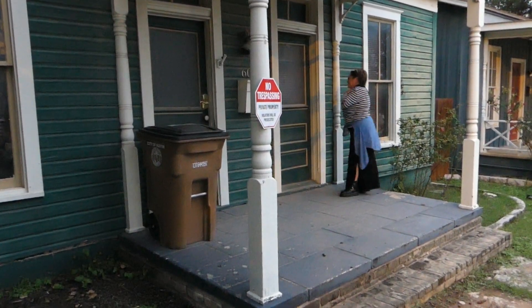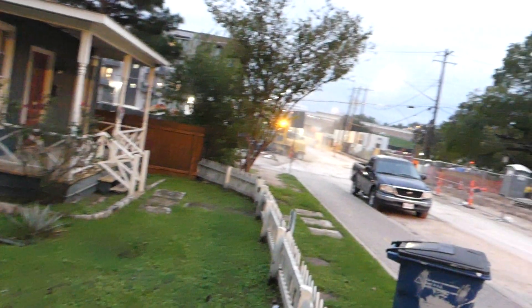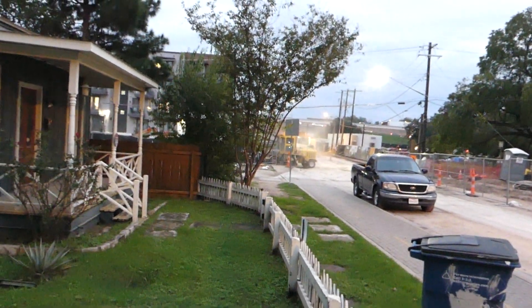We're downtown Austin. Leah said this reminds her of the UP house because of all the construction. Look at the construction equipment — soon to be a high rise. And these three houses on this street are gone. They're to be moved and or demolished.